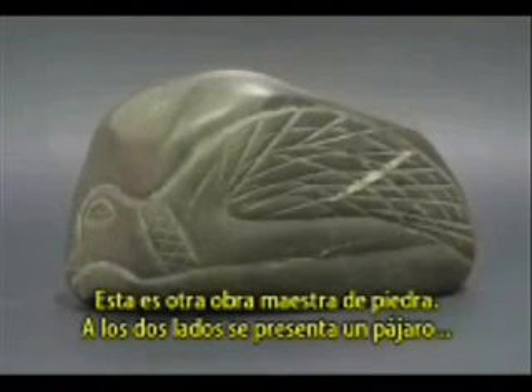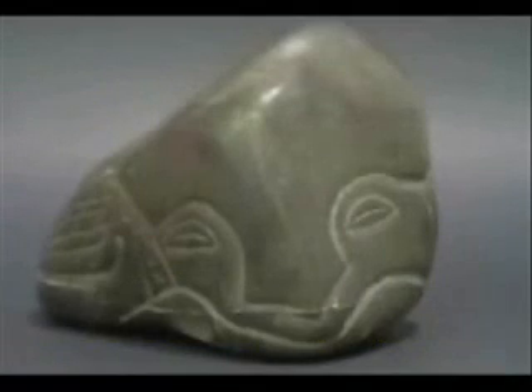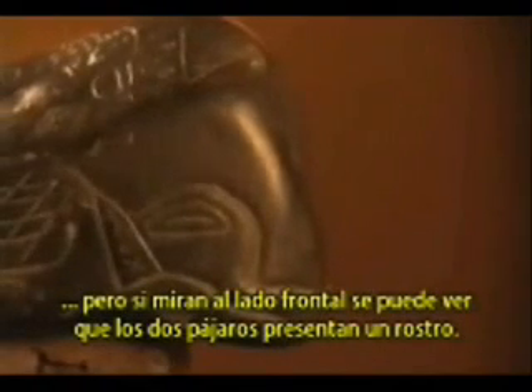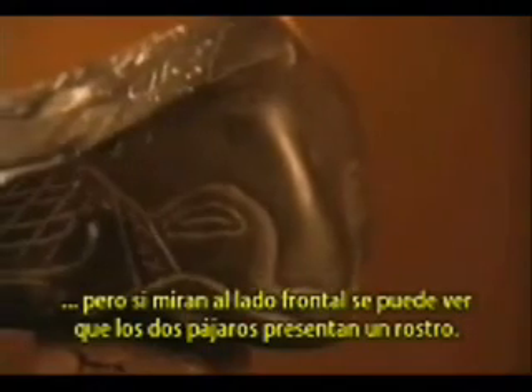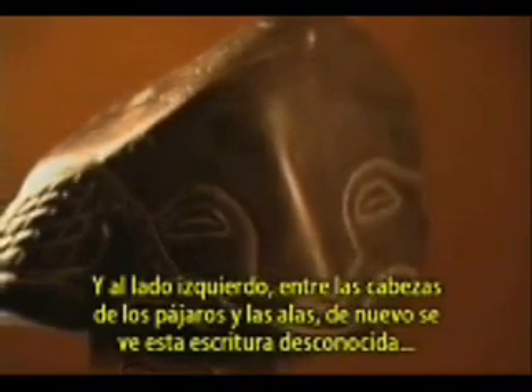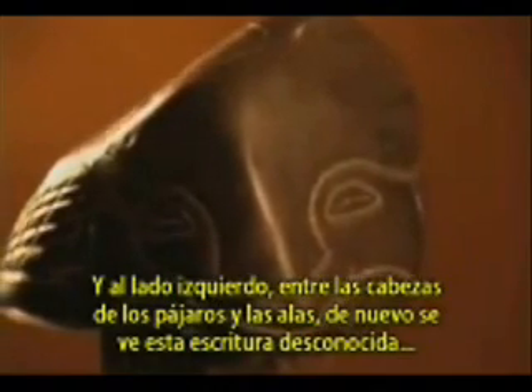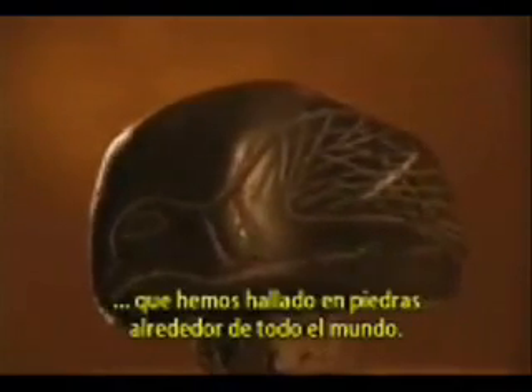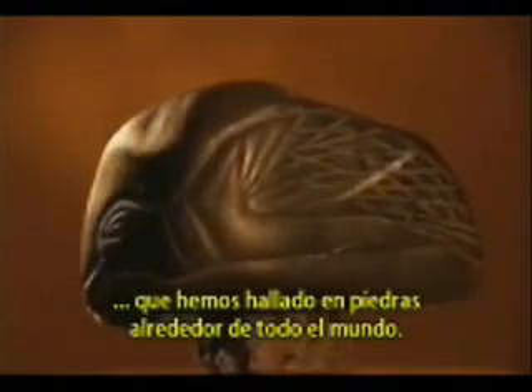This is another masterpiece of stone work. You have on both sides a bird presented, but if you look at the front side you can see that the two birds together present a face. And on the left side, between the bird's head and the wings, you see again this unknown writing which we found on stones from all over the world.